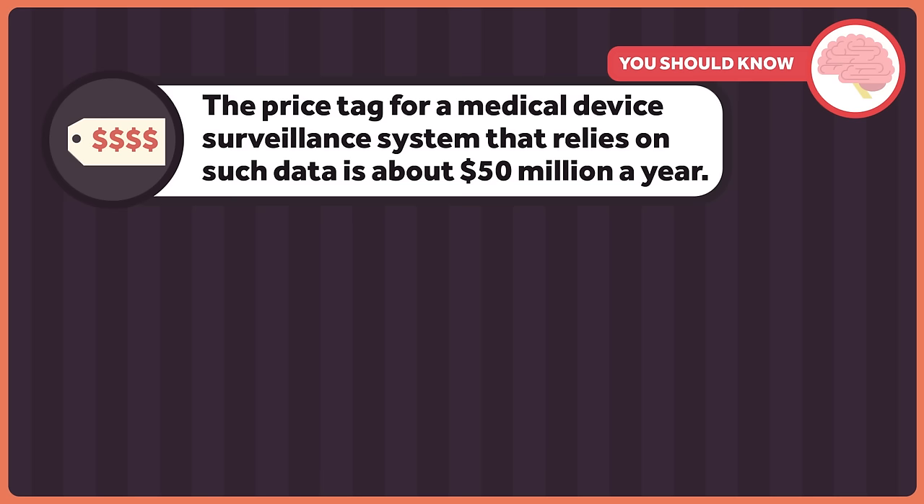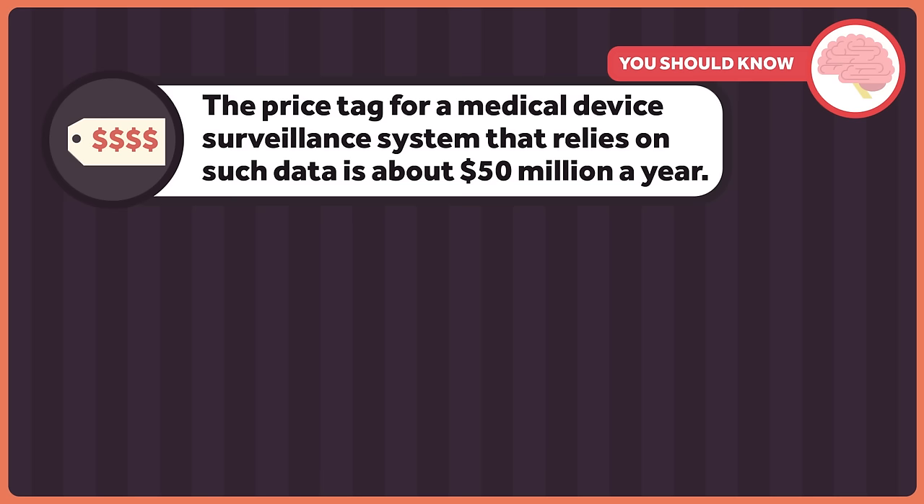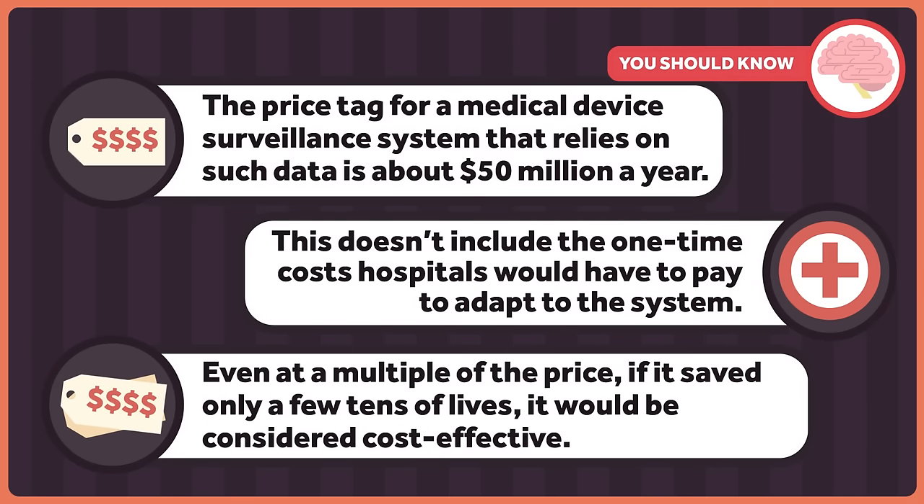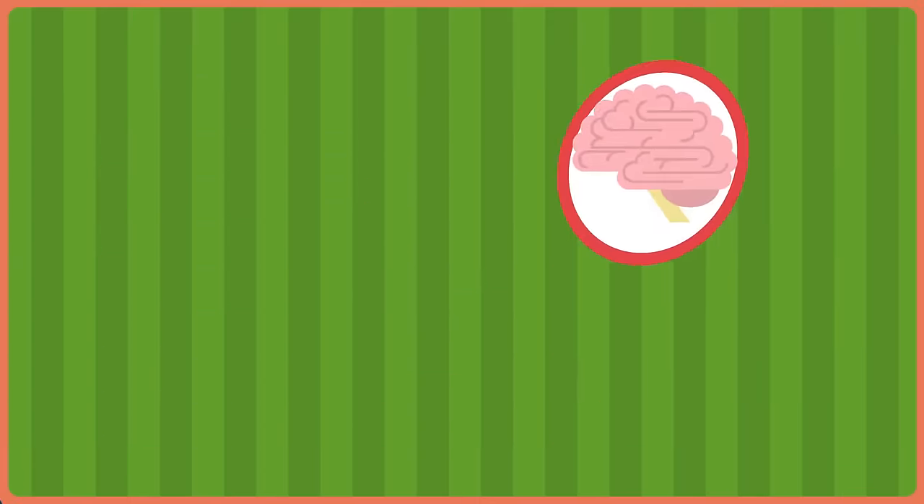The price tag for a medical device surveillance system that relies on such data is about $50 million a year. This doesn't include the one-time cost hospitals would have to pay to adapt to the system. Even at a multiple of the price, however, if it saved only a few tens of lives — and chances are it would save many more than that — it would be cost effective. The defective defibrillators cost Medicare an estimated $287 million. The Inspector General of the Department of Health and Human Services said that faulty medical devices have cost taxpayers billions of dollars.